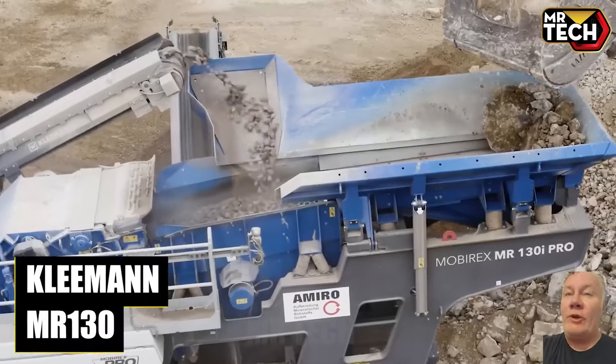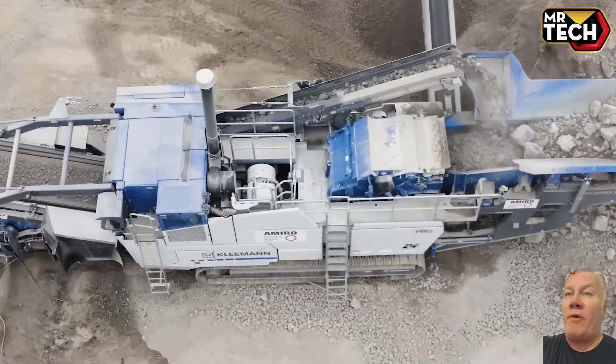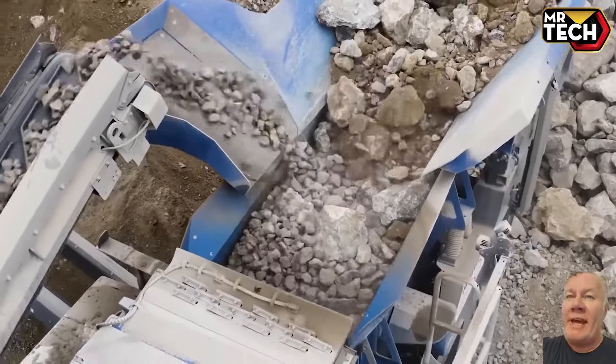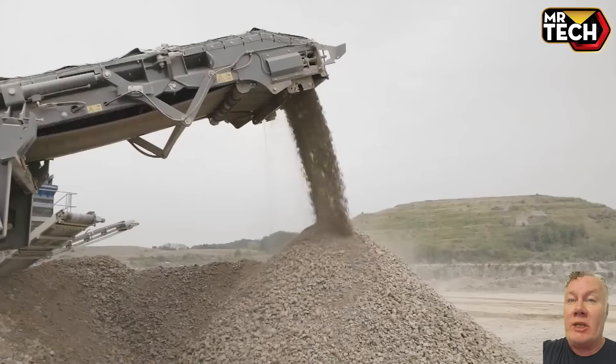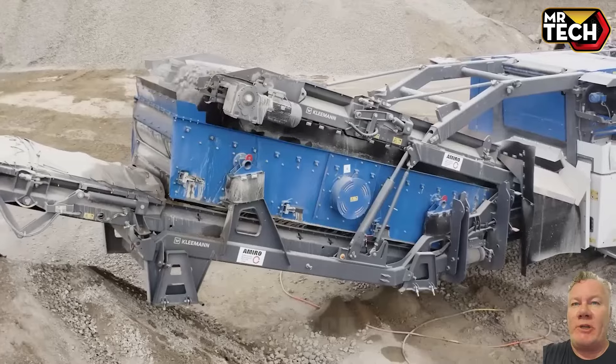The Kleeman MR-130 packs a punch with its impressive 450-ton-per-hour capacity and dimensions of 53 feet long by 11 feet wide. Priced around $1.2 million, it's a top choice for large-scale projects, offering unparalleled efficiency and reliability.